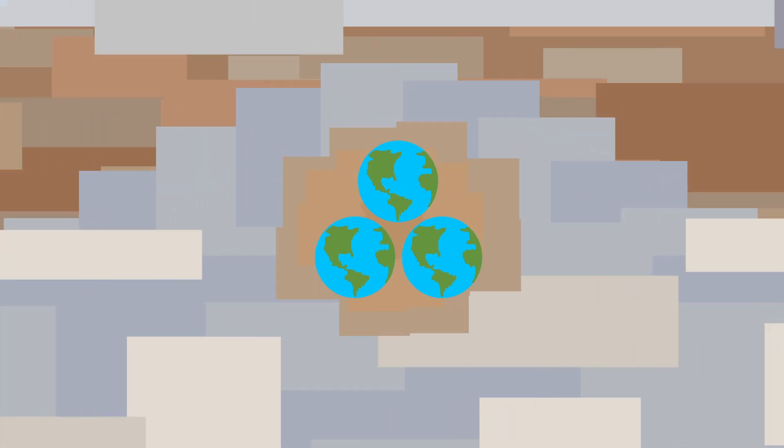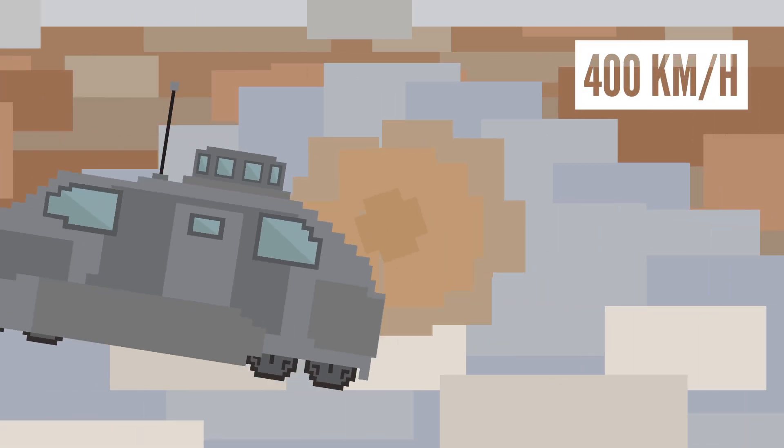However, it's free to move around side to side between the jet streams. This spot is so large that three Earths can easily fit inside of it. And with winds reaching speeds over 400 kilometers per hour, you definitely want to steer clear of this thing. I'm talking to you, storm chasers.